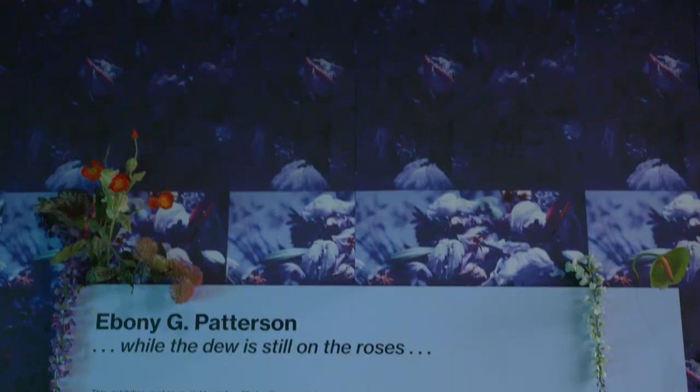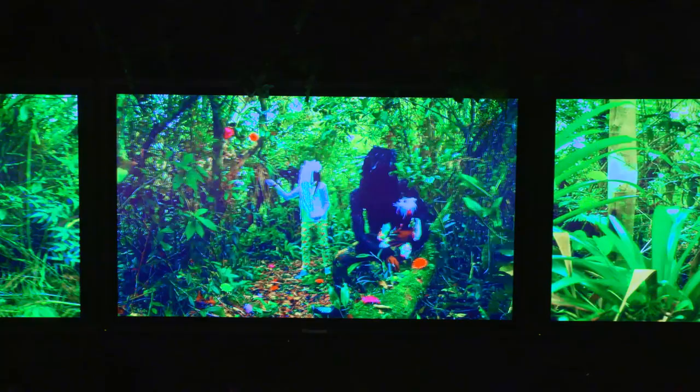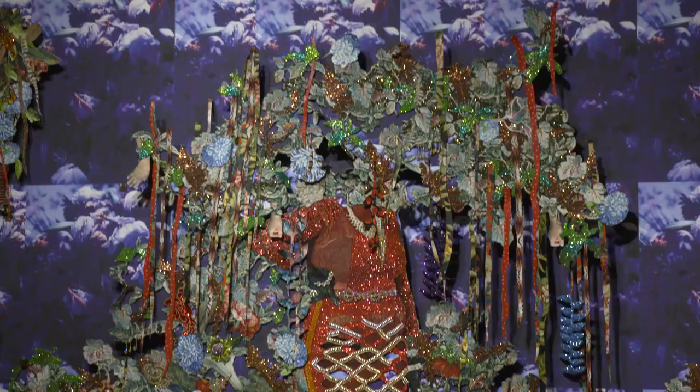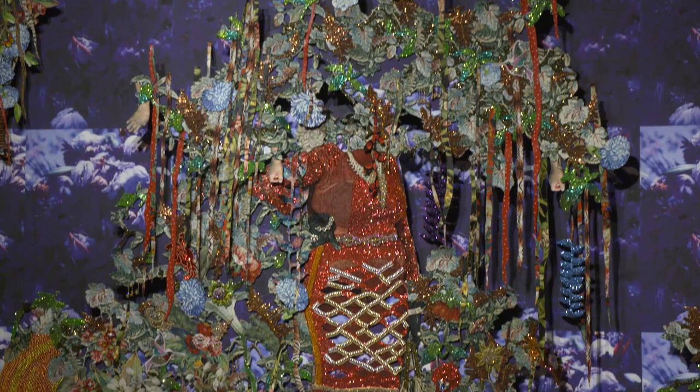Hi, my name is Maritza Lacayo, and I'm the curatorial assistant here at PAM. We're standing in front of Ebony G. Patterson's 'While the Dew is Still on the Roses,' and what you hear is the sounds of the exhibition itself and of one of the videos featured in the show. My name is Tobias Ostrenner, and I'm the chief curator and deputy director here at the Perez Art Museum Miami. We're in this immersive environment created by the artist Ebony G. Patterson. This is a show that not only functions as a survey of Ebony Patterson's work, but it also serves as its own installation.